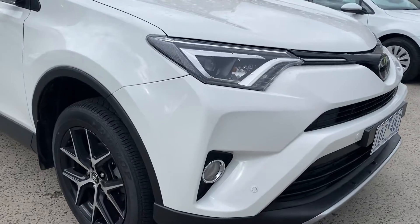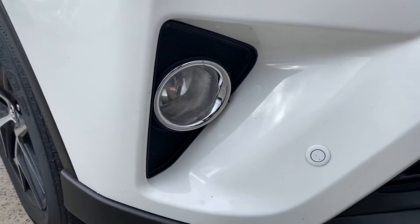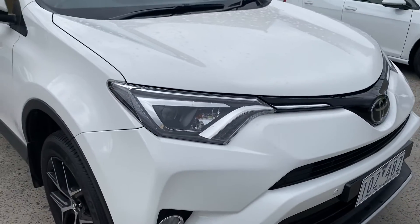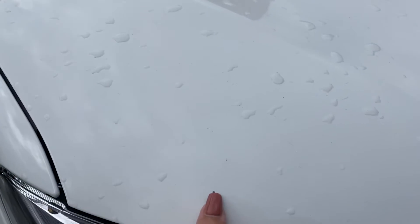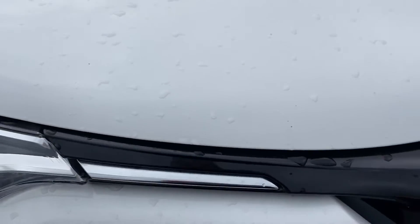This particular model RAV4 comes standard with parking sensors, which are just on the front bumper bar there. You've got your fog lights at the front and nice big headlights. There is a little stone chip just on the bonnet here and then a couple of other little ones throughout — something like this we can have touched in to make them less obvious.